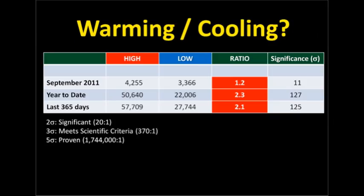Comparing the year to date, the ratio is 2.3 to 1 with very high significance. And if you take the last 365 days, you'd still get a ratio of above 2 to 1, again with a high level of significance. So the United States is warming, albeit slowly.